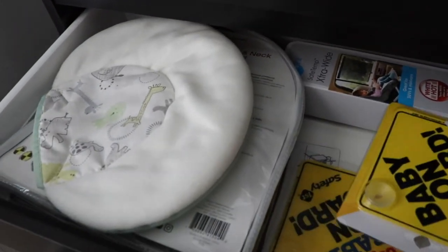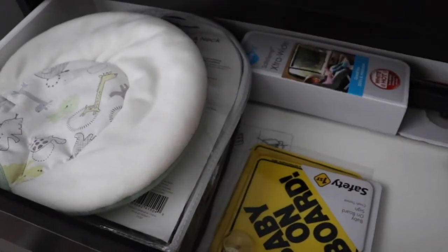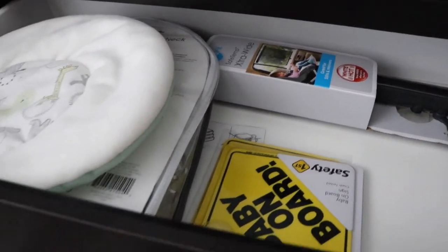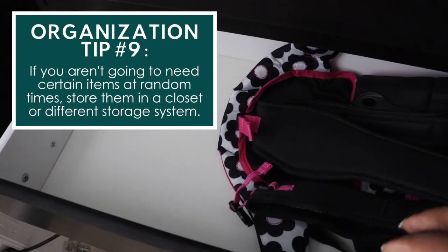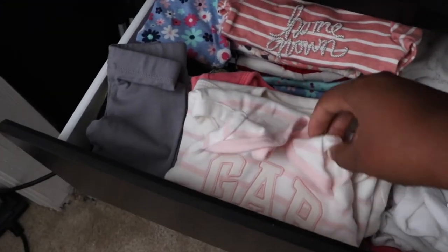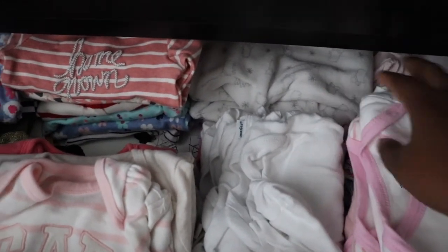In the second drawer we have travel stuff — we haven't put our 'Baby on Board' stickers up yet but we do have those. We also have a head and neck support from Boppy and a window covering. Then there's a space for all of her carriers. In the main area we have all of her three-to-six month clothes that we've washed already — shirts, pants, onesies, and some pajamas. The bottom drawer just has some socks that are too big for her right now. That's all her clothes!